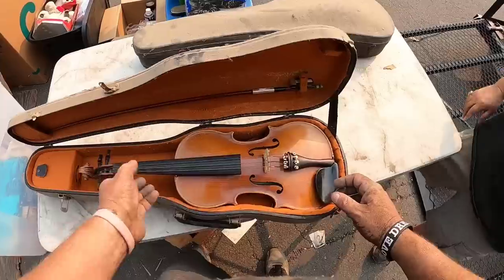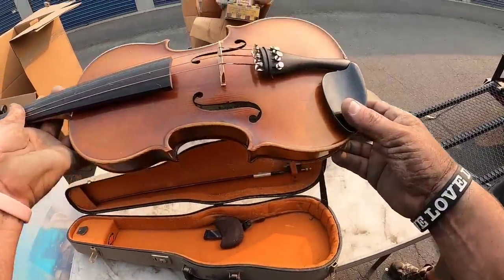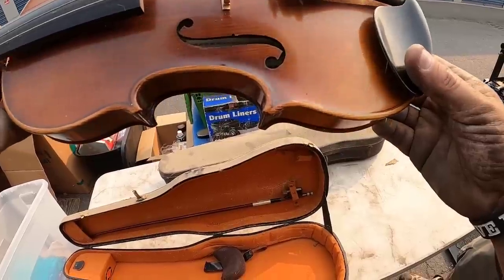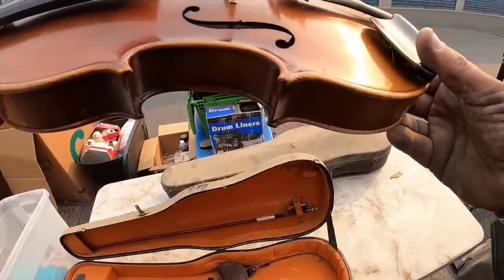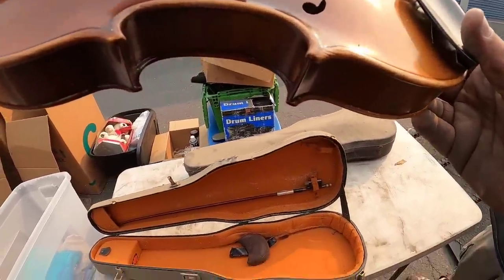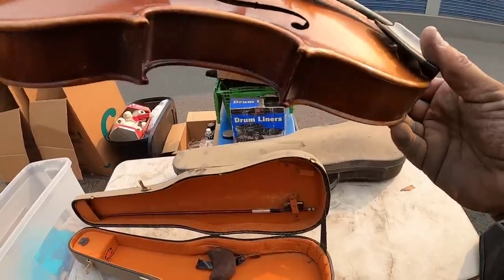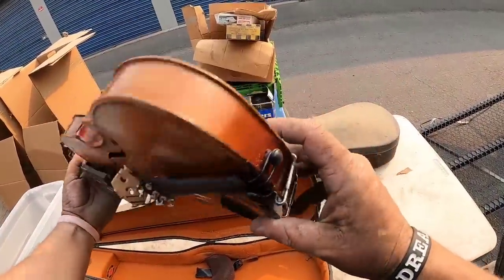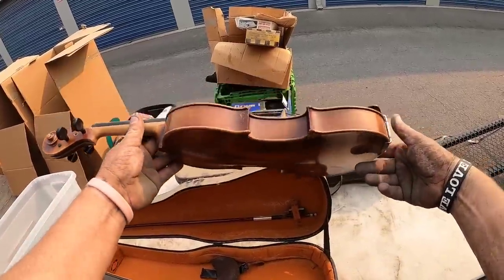This one's in a little better condition. That says Antonio Stradivarius right there. It's an Antoine Becker copy, number 1107. It is in pretty good shape though — that's got to be a couple hundred bucks.